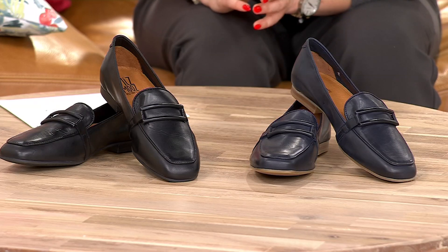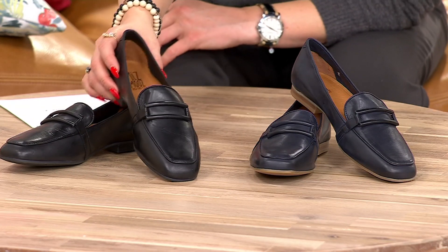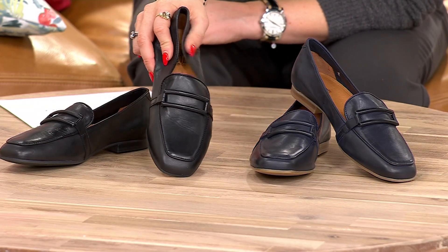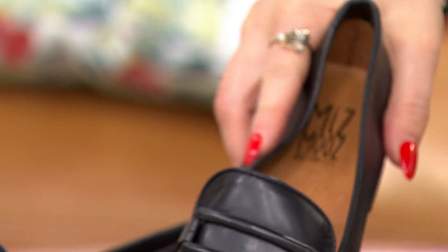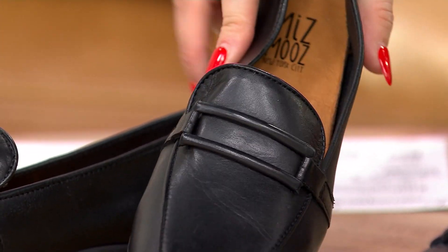Kind of that menswear inspiration here — it's dressy and sophisticated, but there is a sleekness to this one as well. Oh, whoa — that leather. Are you kidding me with that leather? Good God. So this is your black.